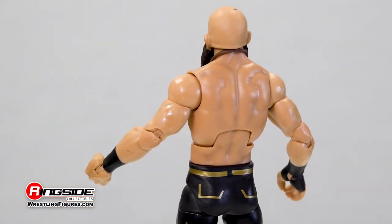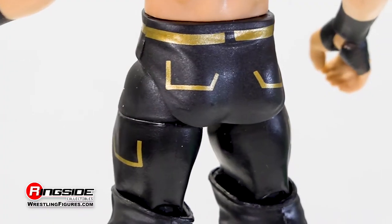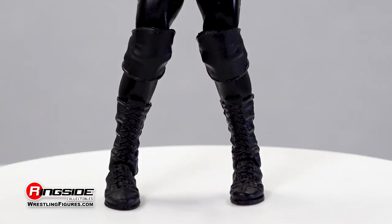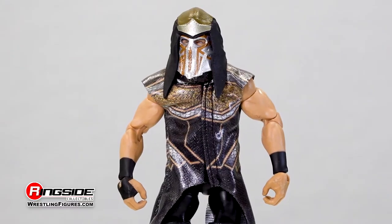Ciampa also comes equipped with a mysterious necklace and black tights decorated with gold designs, adjustable knee pads, and long textured black boots. This Black Heart figure also comes with interchangeable hands and a cloth entrance coat.